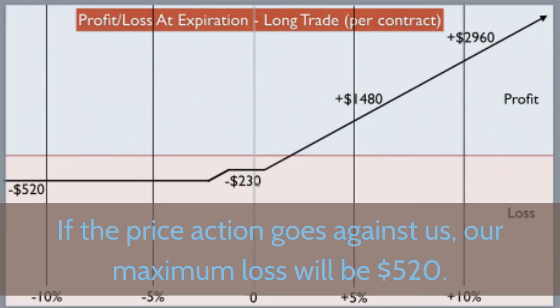For more information about box spreads and other great options strategies, visit optionstradingmastery.com.